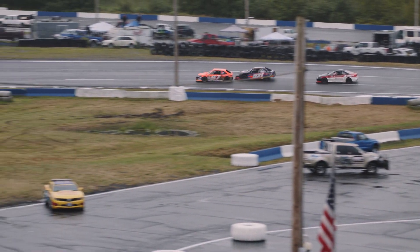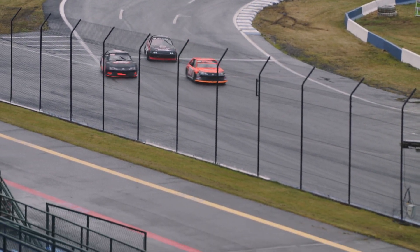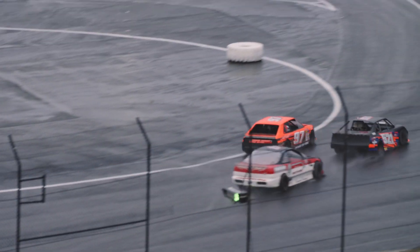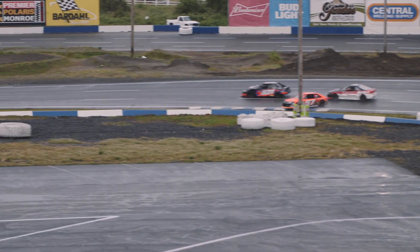We've lost one car — the number 5 of Brad Thomas, who's had problems all afternoon long out here. But he'll be back and he'll be strong. Don't count out that number 5 of Brad Thomas at all. He's had some incredible main event wins here over the years at Evergreen Speedway.